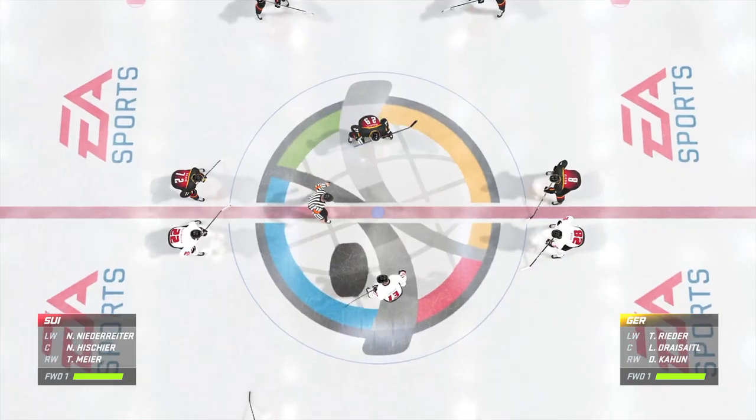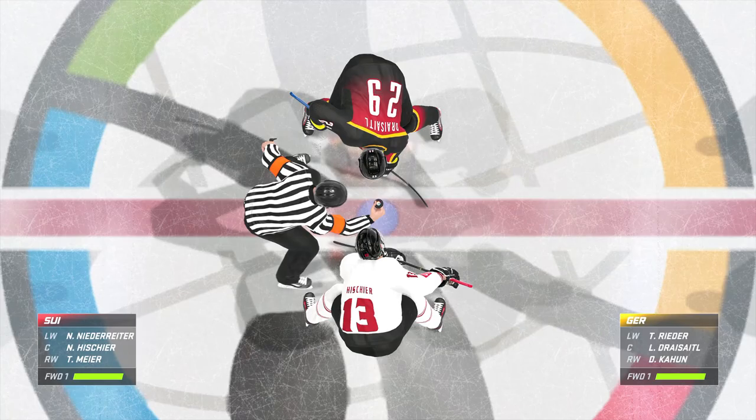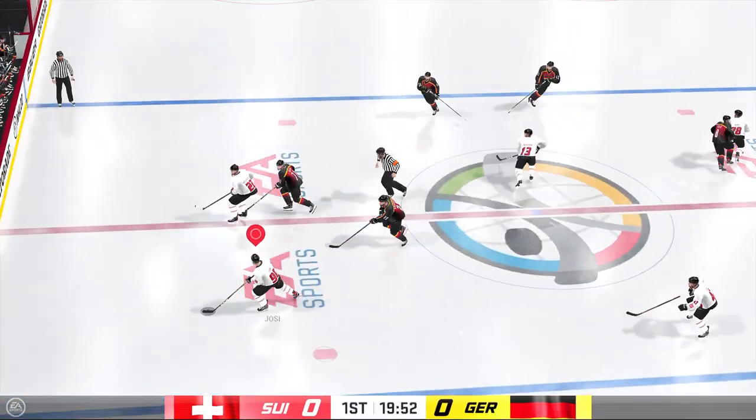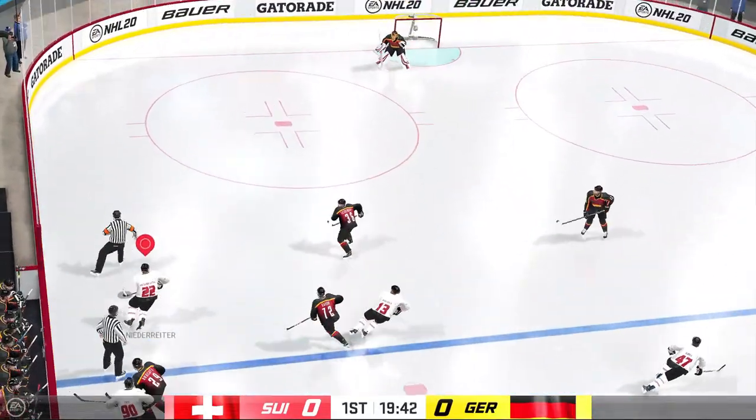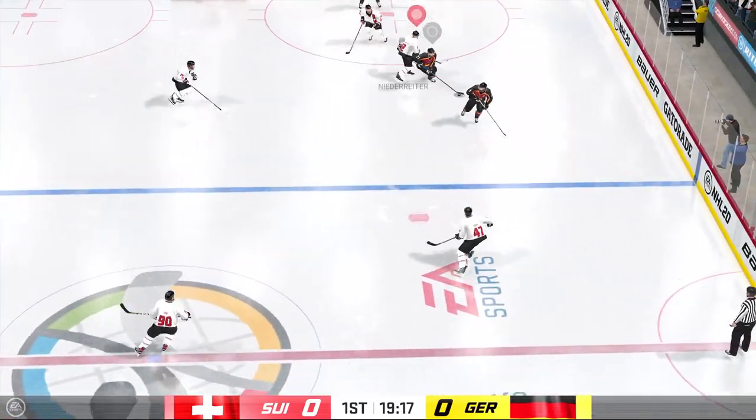We are about set to drop the puck as both centers make their way into the dot. Puck is dropped and we are underway. This has been one we've been waiting for for a while, and it's time to finally see what the payoff is all about.